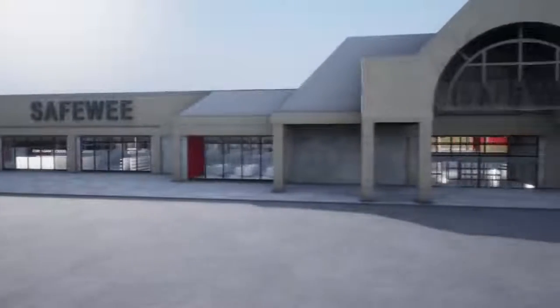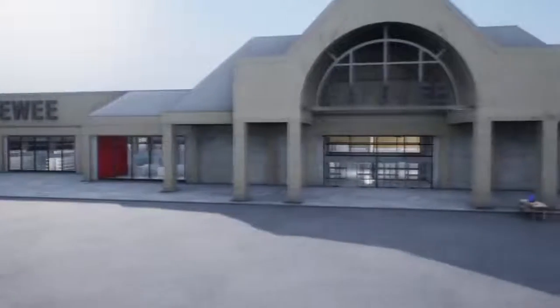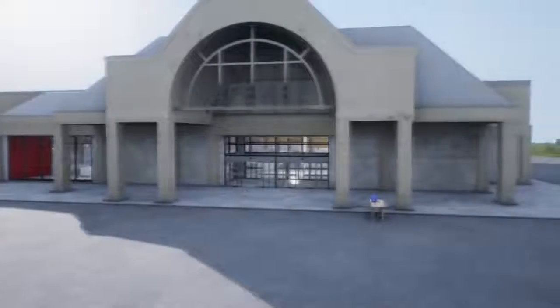Shirk has begun work on a generic supermarket named after one of our backers. This is the first of many buildings to come that will incorporate backer names into them.